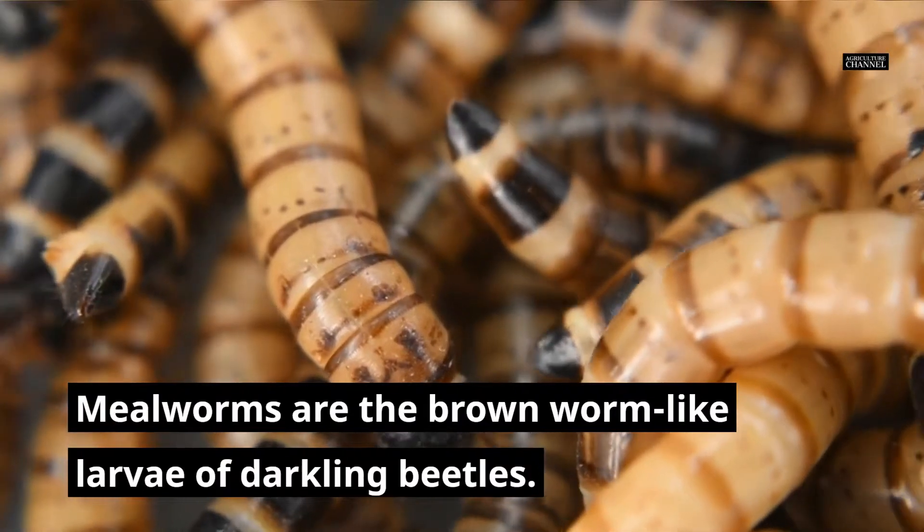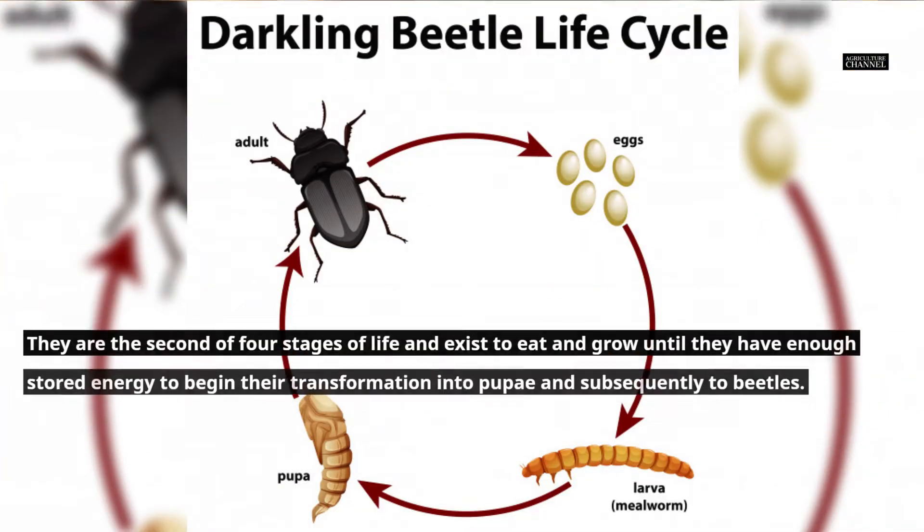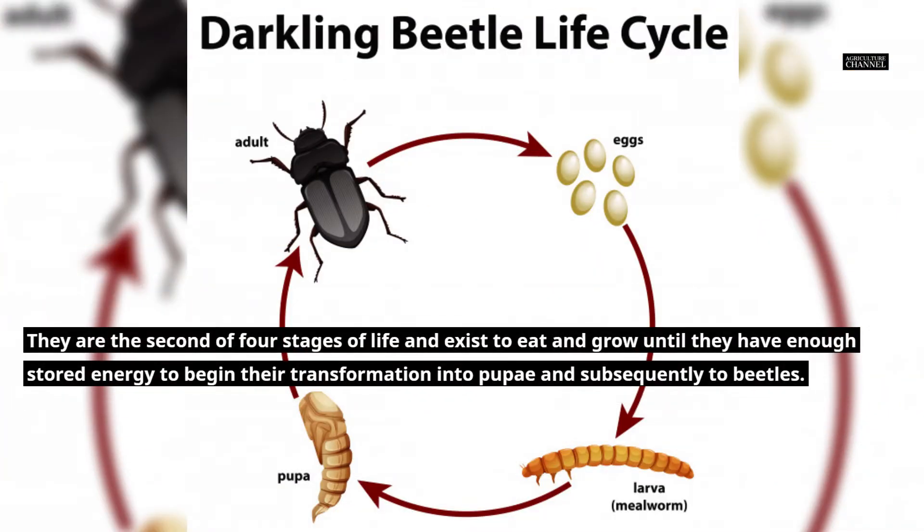Mealworms are the brown worm-like larvae of darkling beetles. They are the second of four stages of life and exist to eat and grow until they have enough stored energy to begin their transformation into pupae and subsequently into beetles.